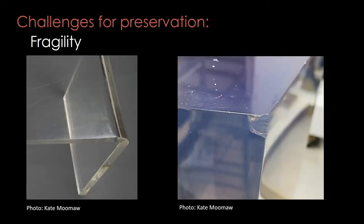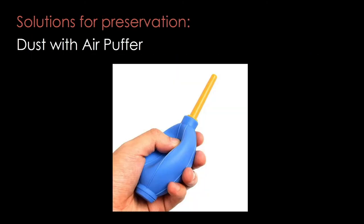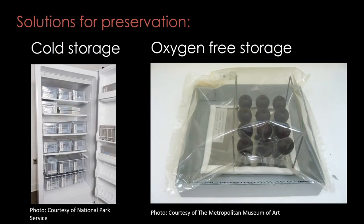Plastics are also somewhat fragile. They are vulnerable to being scratched or chipped when being handled or used. Even routine cleaning can cause scratches over time. I recommend dusting with an air puffer rather than a brush or cloth whenever you can. To preserve plastics for longer, keep them in cool and dark conditions as much as possible. In the museum, we sometimes store unstable plastics in lower temperatures, though be careful doing this yourself as some plastic objects could be damaged by low temperatures. We also sometimes use oxygen-free packages, like for these rubber balls on the right.